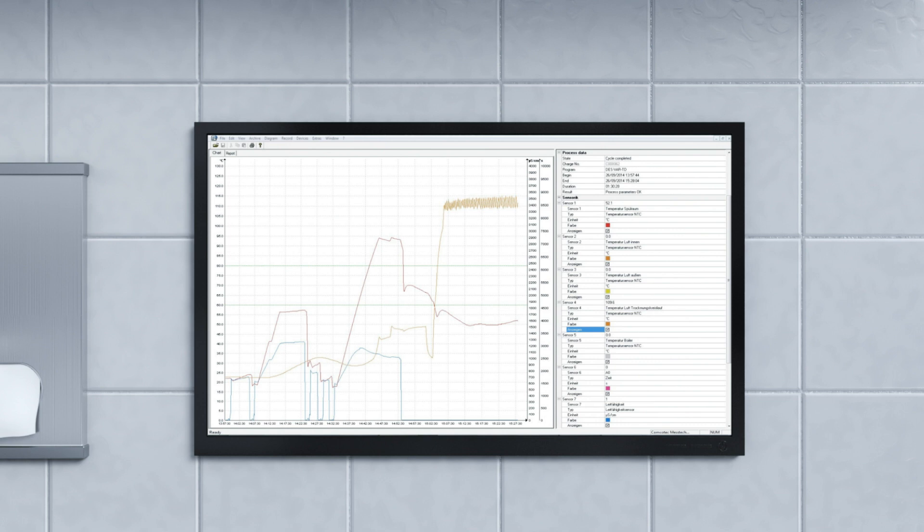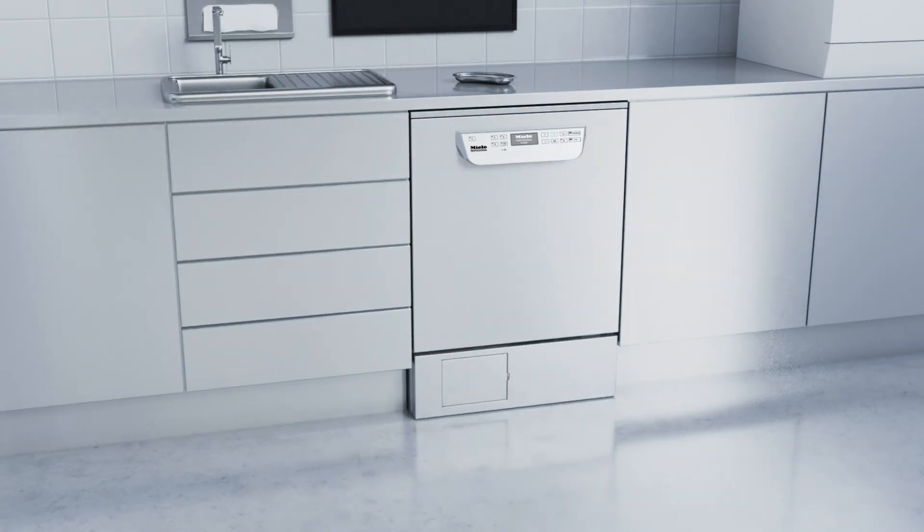Process documentation provides peace of mind and a sense of security. Using the only system to be awarded the highest security rating by Germany's Federal Office of Data Security, this system effectively rules out manipulation and provides legal security.